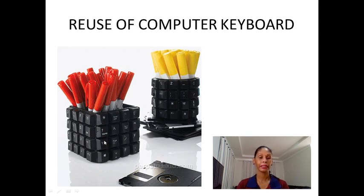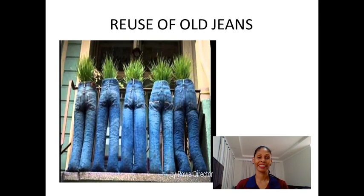Look at this great idea. Can you remember what is this? It's a computer keyboard. They use the computer keyboard to make a box to put some pens or pencils. Great idea. And this one — this was amazing. I love this idea. They reuse old things to put some plants.